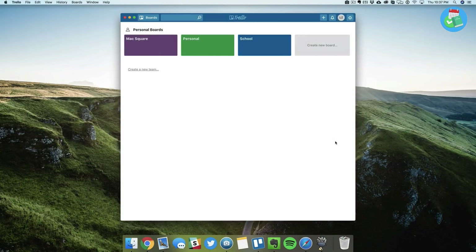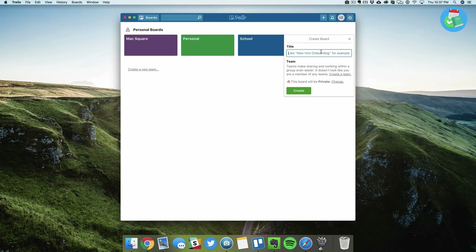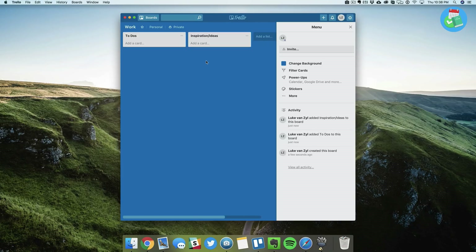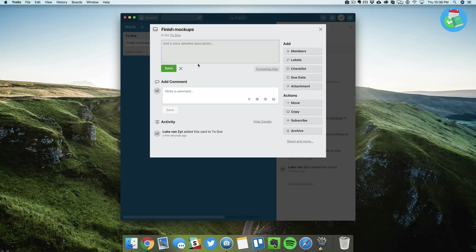Next up we have Trello — one of my favorite to-do list apps. It's free and available on Mac and iOS. You create a board for a certain category, and inside the boards you create lists. You can make a simple to-do list, or have another column for inspiration or ideas. If you select a task, you can add a description, comments, invite team members, and assign a due date.